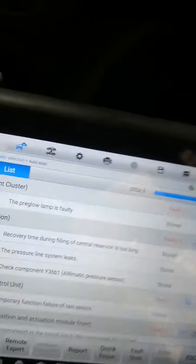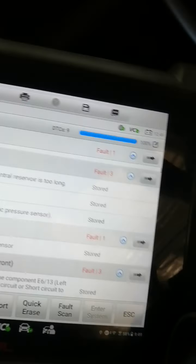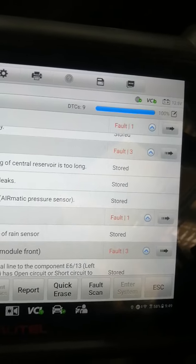Hello guys, good day again to all of you. We have a Mercedes 320 TDI with a problem from the air suspension — it's not going up, or sometimes it's a malfunction.